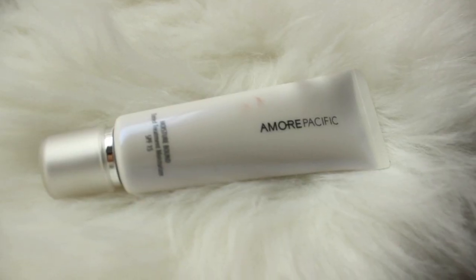This is the Amore Pacific Tinted Moisturizer — the Moisture Bound Tinted Treatment Moisturizer. It's a tinted moisturizer but it has a fancy name. First of all, this smells exquisite. It just has the lightest, most beautiful fragrance to it and this is now my holy grail tinted moisturizer. I love this because it sets. It's not completely matte — it still has like a radiant, semi-matte finish but it doesn't stay oily, which is my biggest gripe with tinted moisturizers.